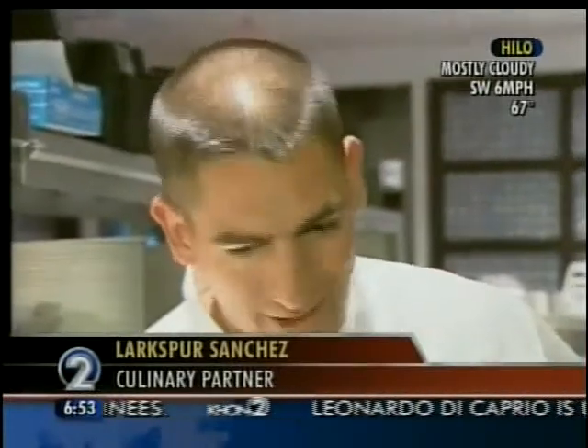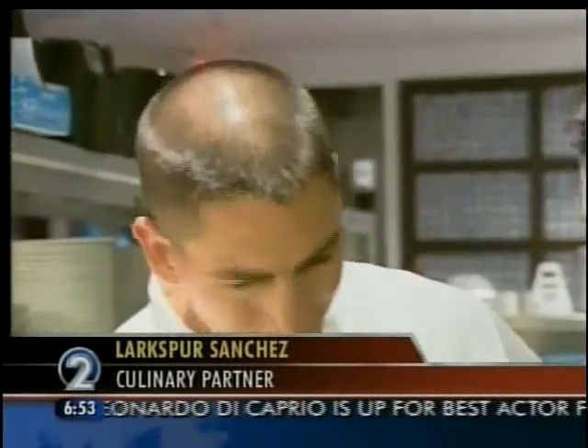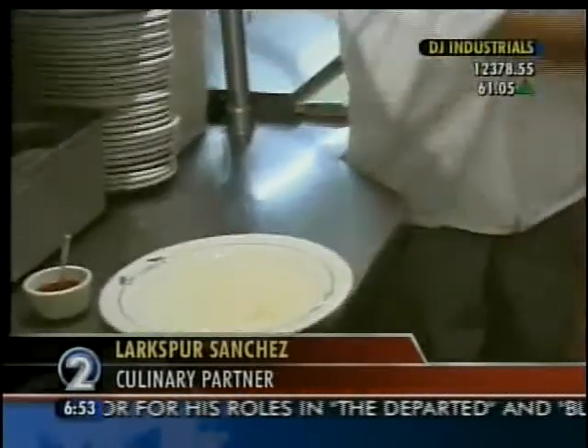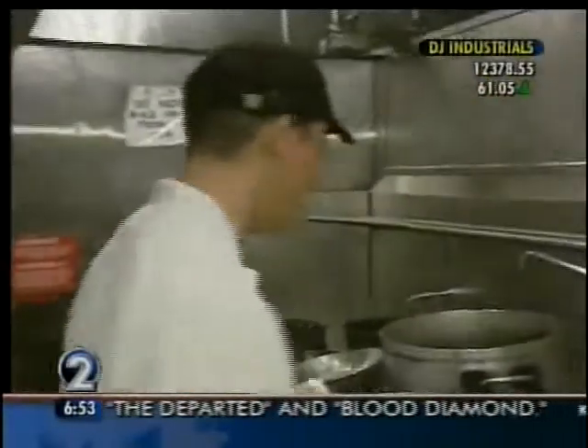Now for this first segment, we're making a special dish — one of your most popular appetizers. It's called the chicken lettuce wraps. We have Stefan Arai, one of my sous chefs.